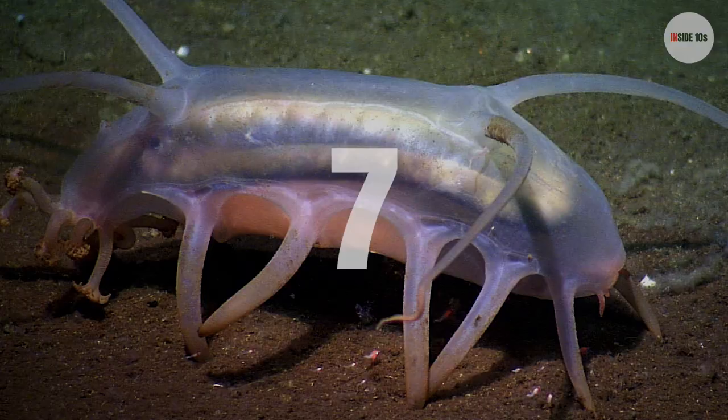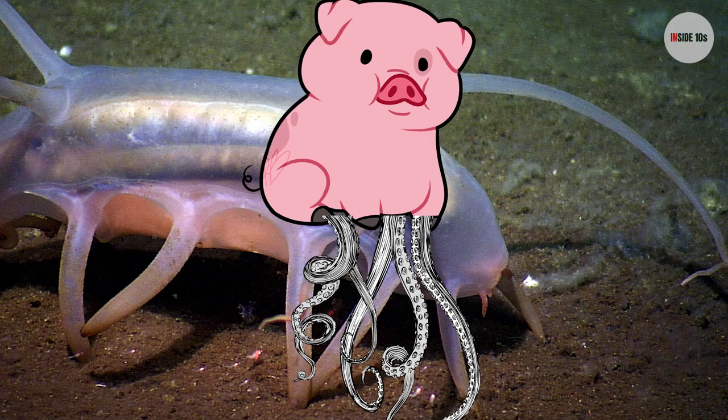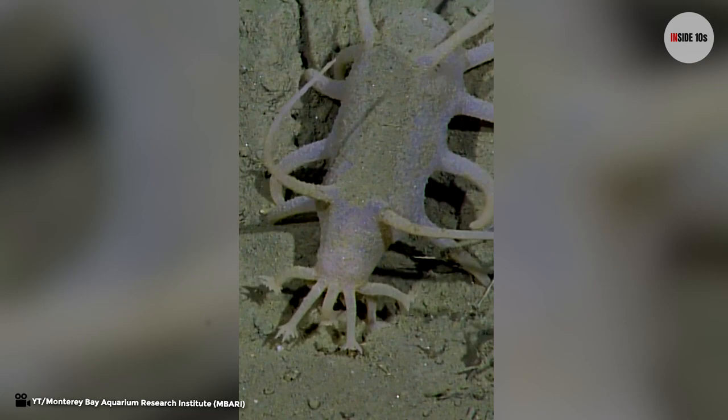Number 7: Scotoplanes. Imagine a jellyfish had a baby with a pig, and that kid grew massive tentacles — that is the only way I can describe what Scotoplanes look like. The Scotoplanes is also known as the sea pig. These jelly-like creatures are actually a type of sea cucumber. Unlike the crunchy green vegetable, this sea cucumber lives in the dark at the bottom of the ocean, and they literally are the pigs of the sea — just swimming around, having fun, being messy.